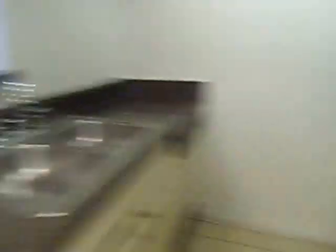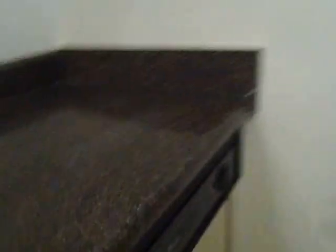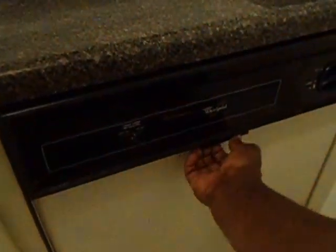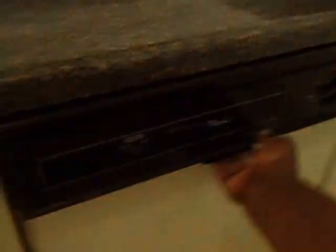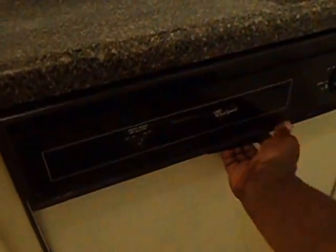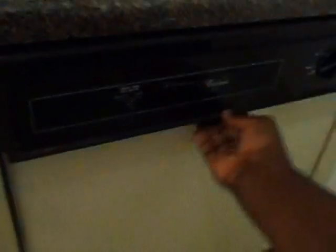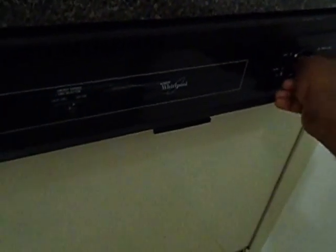This is your kitchen area. You have your water, your electric cooker, and your pantry. You also have your washer and dishwasher here. It's currently locked but this can be opened up.